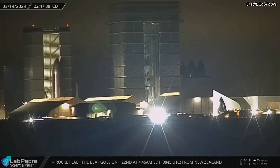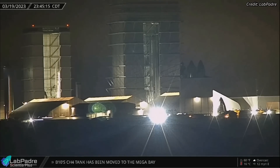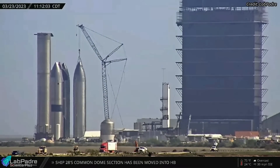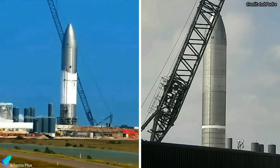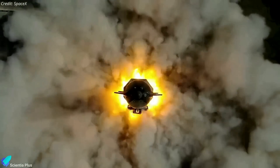Starship 26 was moved to the Rocket Garden on March 19th to make room inside the high bay for Starship 28 stacking operations. Ship 26 is currently attached to a crane at the Rocket Garden, and teams are preparing to lift the prototype onto a Raptor installation stand. Ship 26 has already completed two cryogenic proof tests, and once all six engines are installed, SpaceX will begin Ship 26's static fire tests.